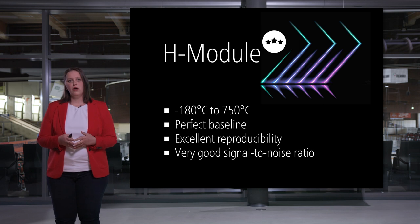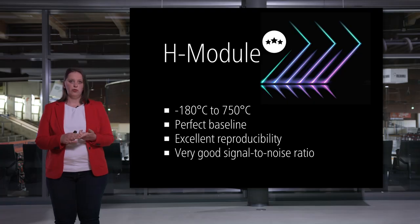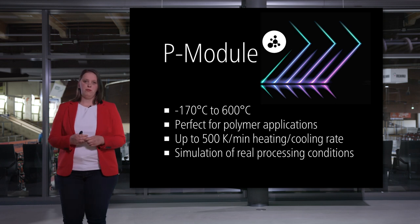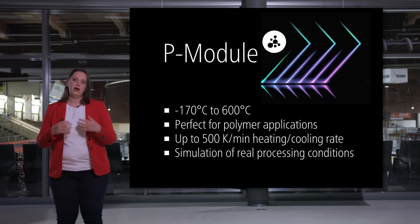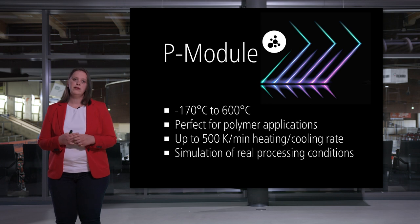The high-performance module offers an unrivaled temperature range from minus 180 up to 750 degrees Celsius, with a perfect baseline, excellent reproducibility, and a very good signal-to-noise ratio, allowing even the smallest peaks to be detected. The polymer module is designed for all polymer applications, with extremely fast heating and cooling rates up to 500 Kelvin per minute, allowing simulation of real processing. No other DSC on the market can match these extremely high rates.